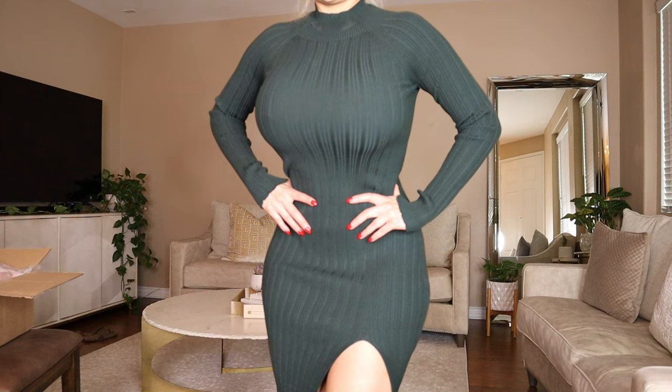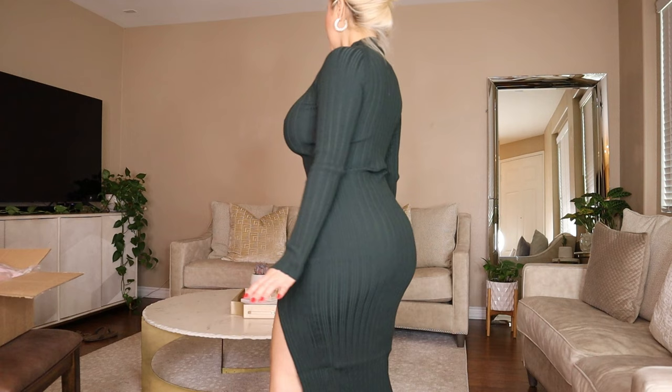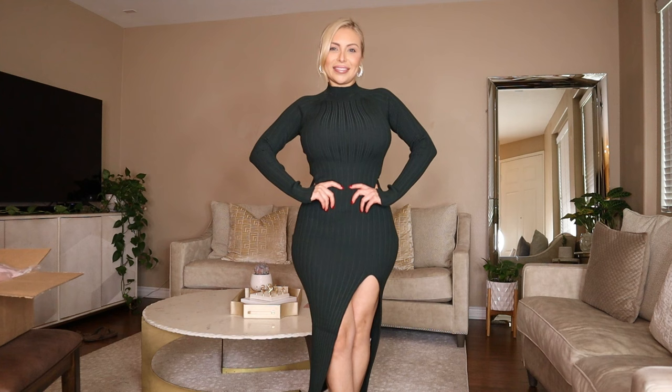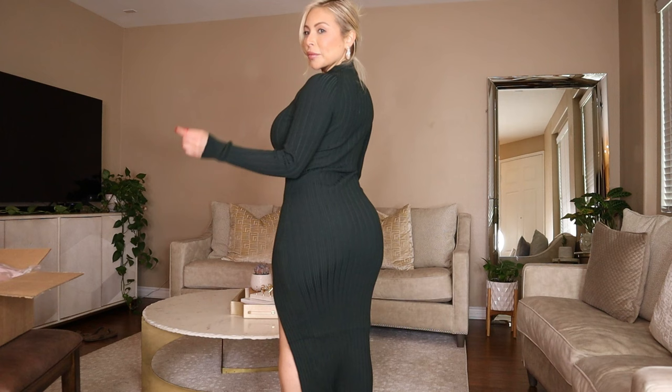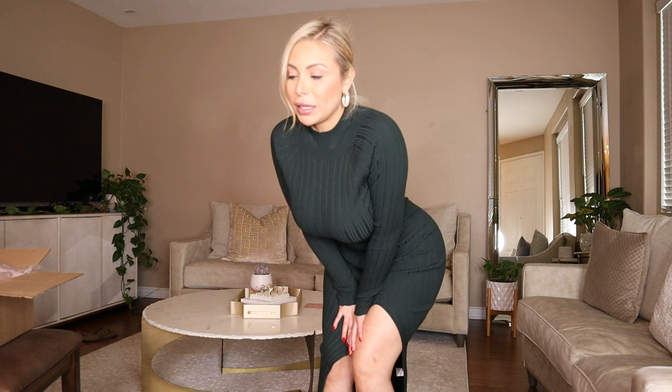What do we think? Let me show you a little bit up close — sweater material, love it. Super super sexy, I love this dress. What do you guys think? Let me know your thoughts. Personally I love it, I'm keeping it, but I always want to know what you guys think.